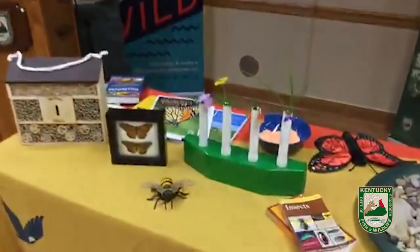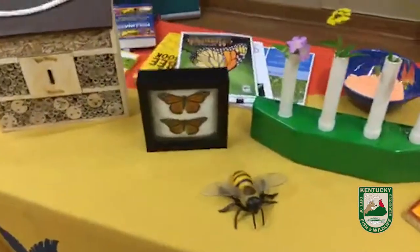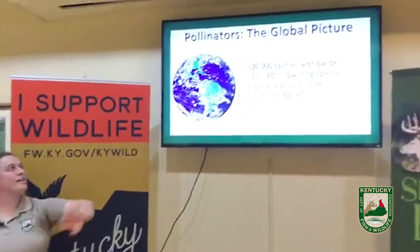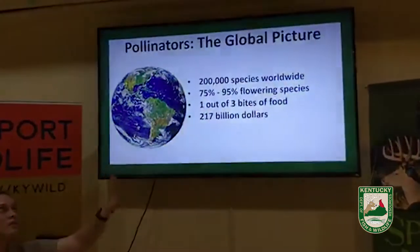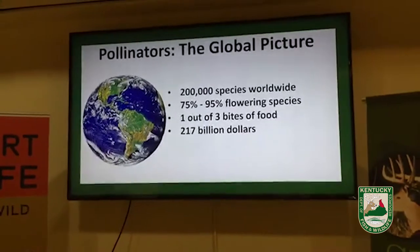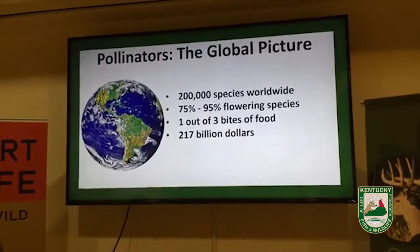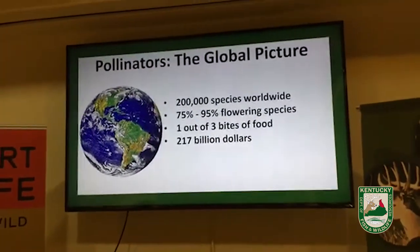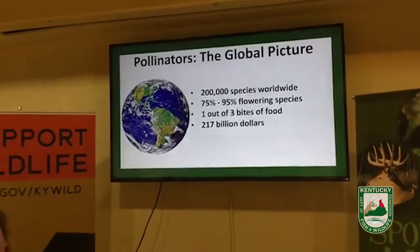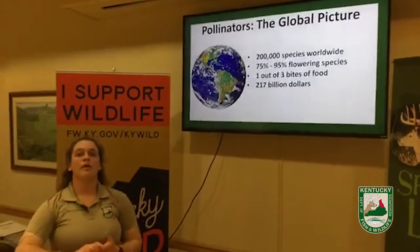On a global scale, we have 200,000 species worldwide that are considered pollinators. 75 to 95 percent of all flowering plant species in the world need the help of a pollinator to be able to make their seeds.